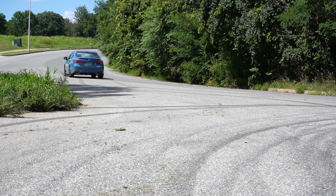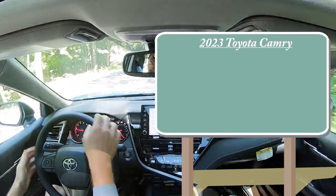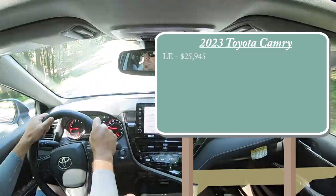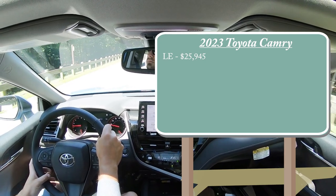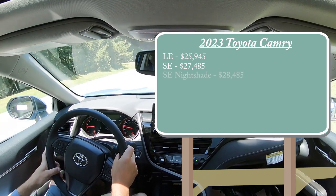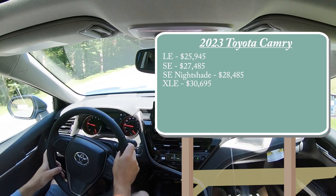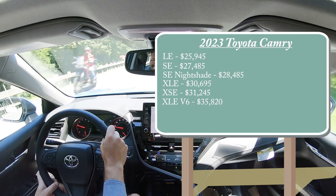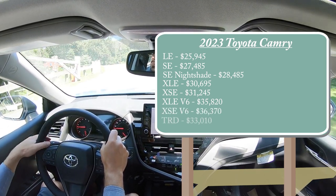Let's start with pricing. There are several different trim levels for the 2023 Camry. The LE trim starts at $25,945 — a modest $650 price bump from the 2022 model year. SE for $27,485, SE Nightshade for $28,485, XLE for $30,695, XSE for $31,245, XLE V6 for $35,820, XSE V6 for $36,370, and the TRD for $33,010.